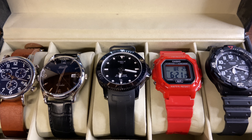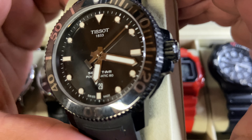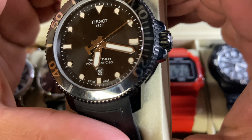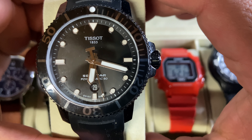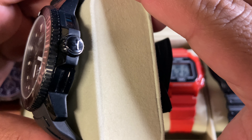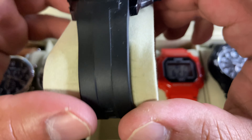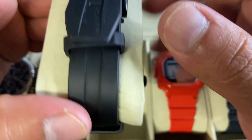The first watch I want to mention is my Tissot PR 516 Powermatic 80 — I have the all-black version. I have a full video review on this watch; it's the first video on my channel. This is my favorite watch in my collection. It is the most expensive one too, but that's not why it's my favorite. It's the most beautiful one in my opinion and it's the only automatic watch I have.